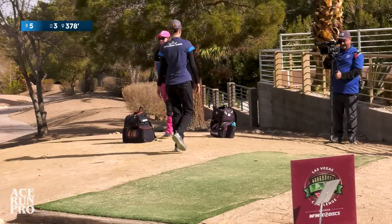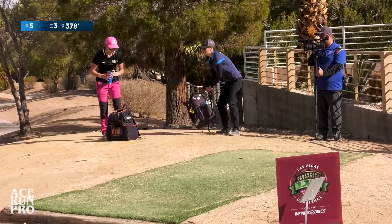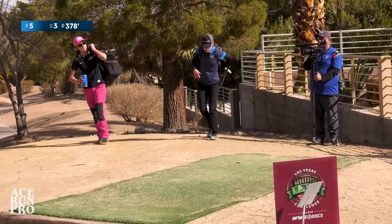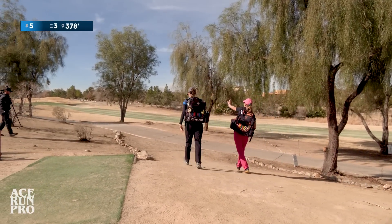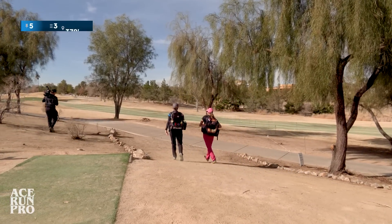That bunker does come into play. Oh yeah. If anything, I might turn it a little bit more than that, just so it's safe. Usually the wind, when it's stronger, kind of comes across this way — left to right?